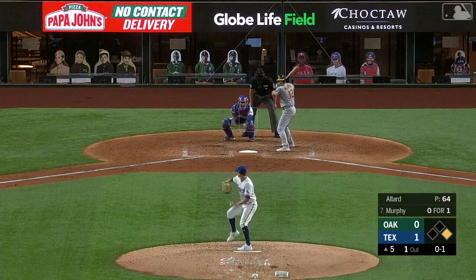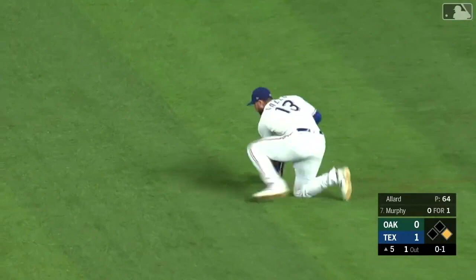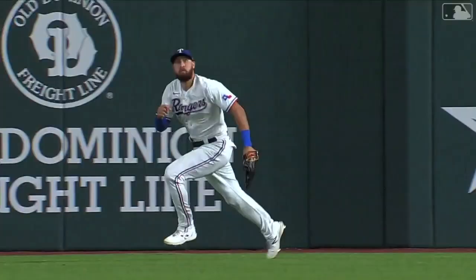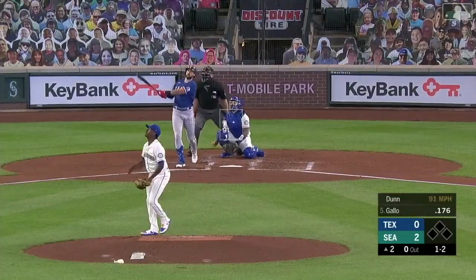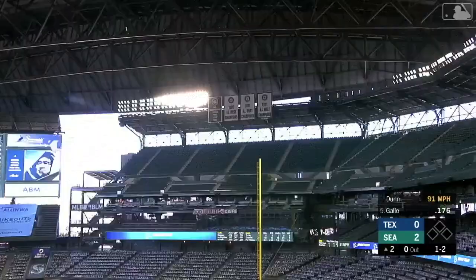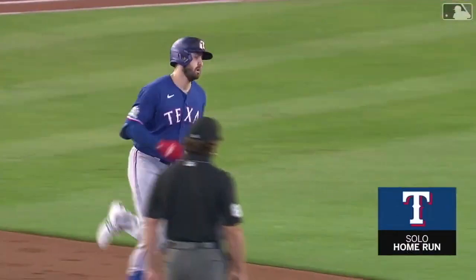This one out toward right field — coming on, Fort Gallo into a dive and he makes the catch! What a catch, nice play by Joey Gallo to take a hit away. This ball absolutely crushed down the right field line — is it fair? It is gone. Just fair — a good 600 feet away.